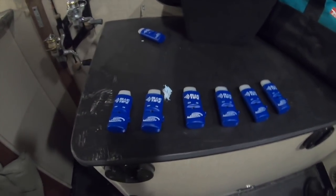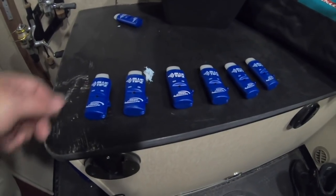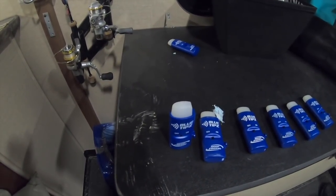Here's the Blue Tips — brand tip-up alarms. When they tip up, they'll start flashing the light there. Here in a minute we'll tie them to the cell phone.